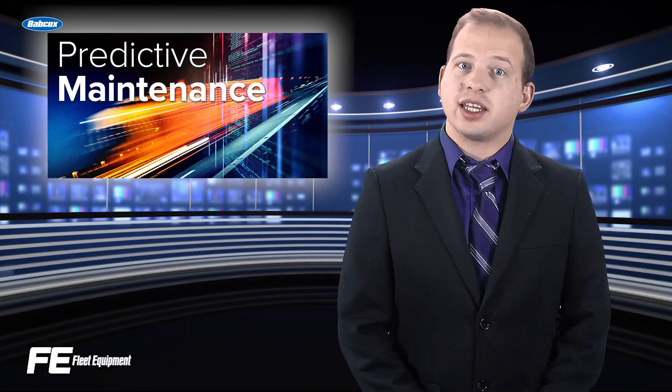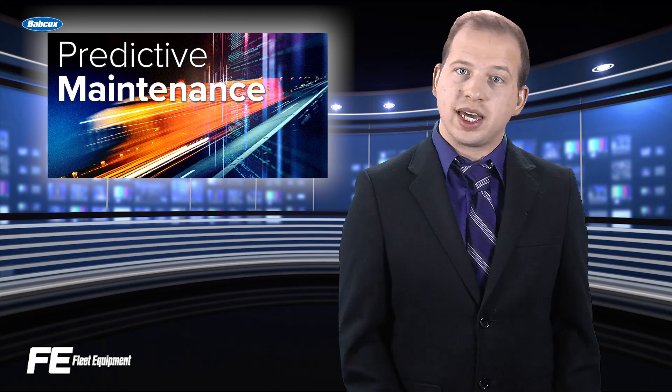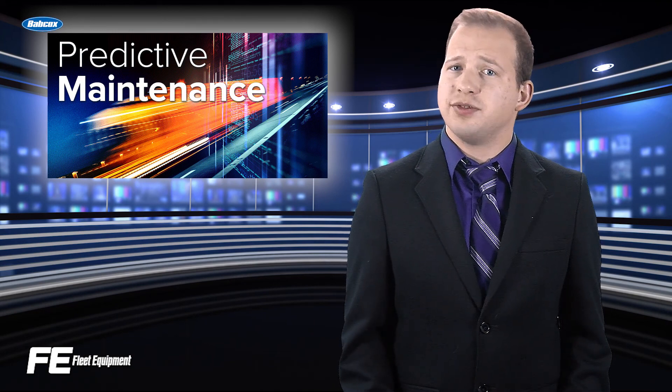Welcome to Future Focus. I'm Alex Chrissy, Senior Editor of Fleet Equipment Magazine, and today's topic is predictive maintenance.